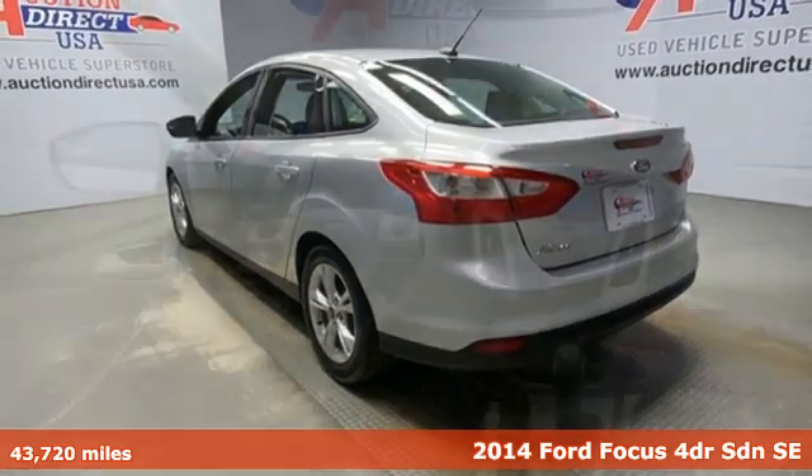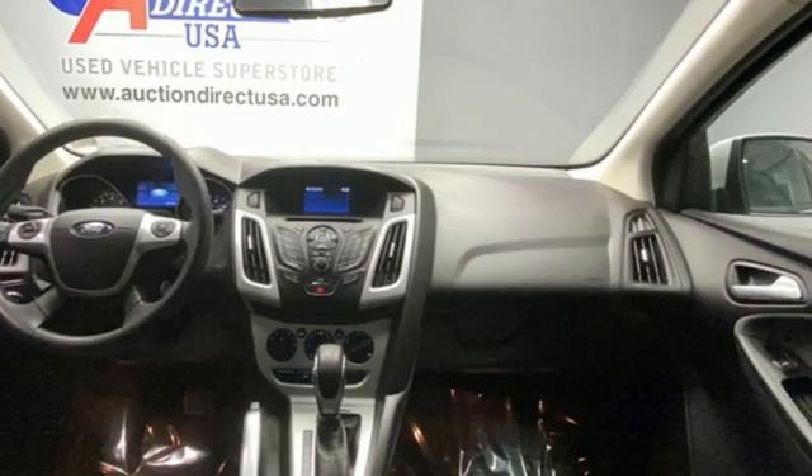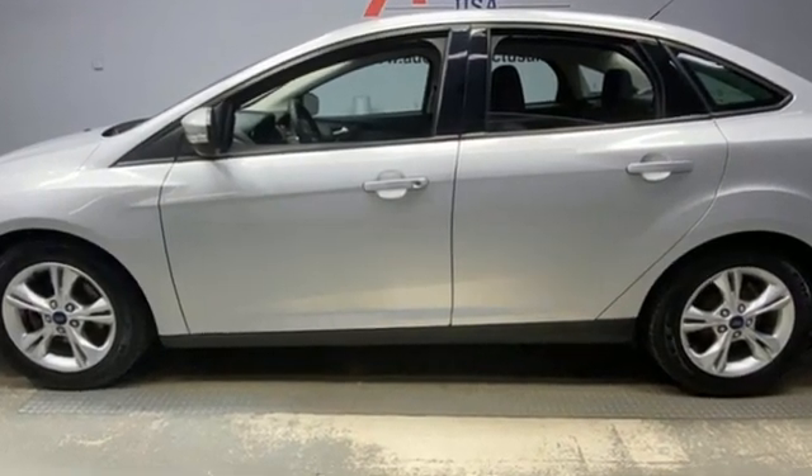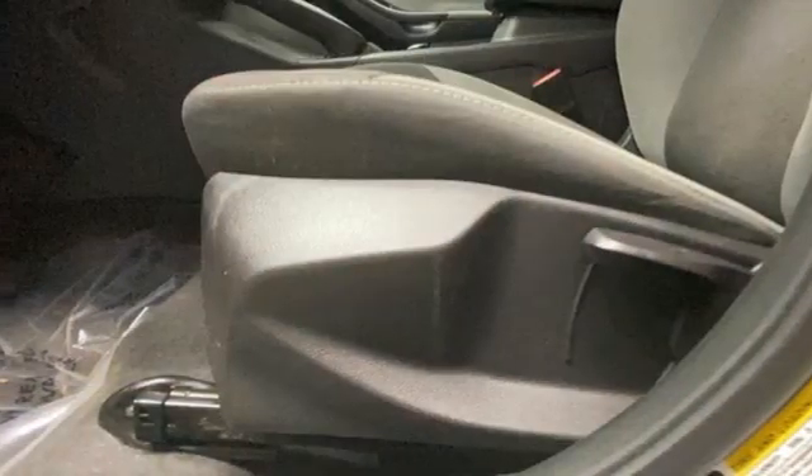Features include wireless audio streaming, wireless phone connectivity, manual tilting steering column, selective service internet access, and manual telescoping steering column.